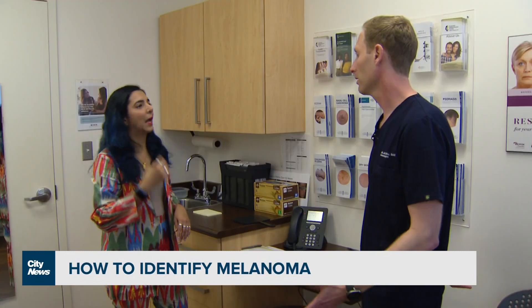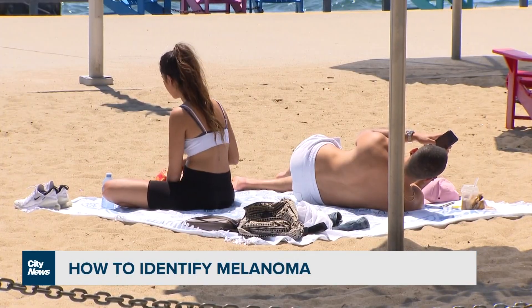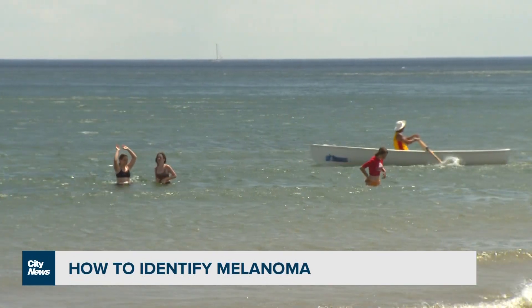Dermatologist Dr. Maxwell Sauter says, like Meehan, about two-thirds of all melanomas are identified by patients themselves or their loved ones. Early detection is key, so he suggests doing a thorough full-body scan for yourself and family members no more than once a month.